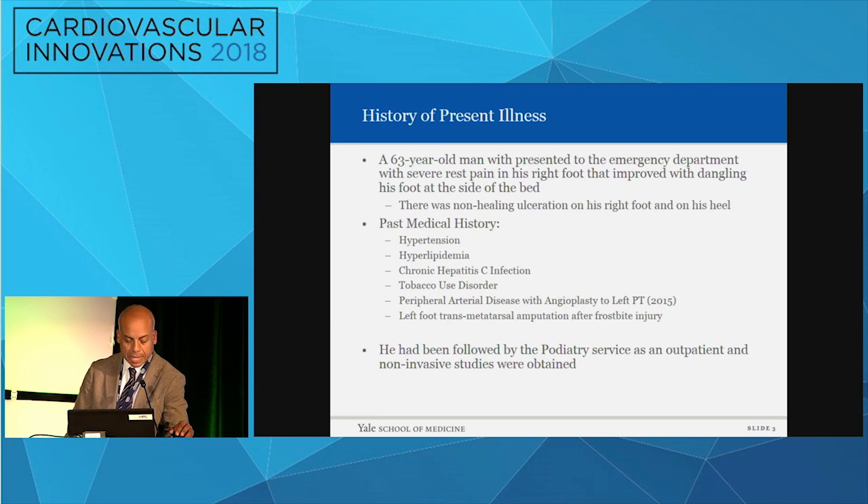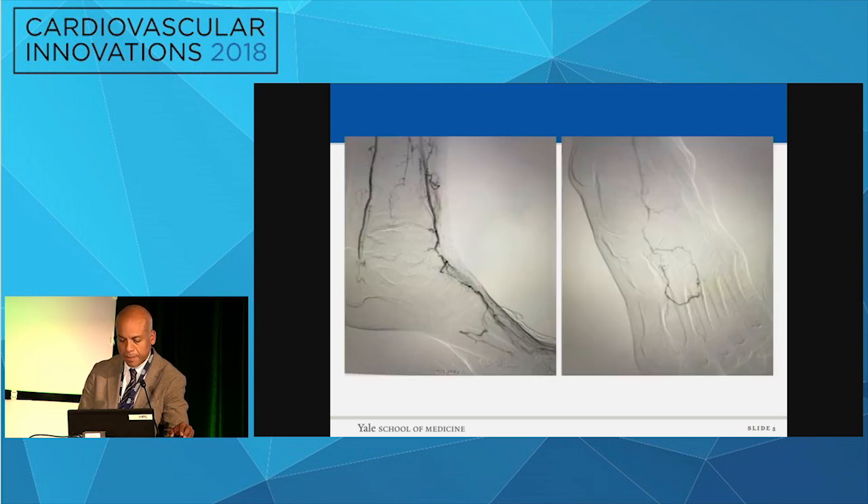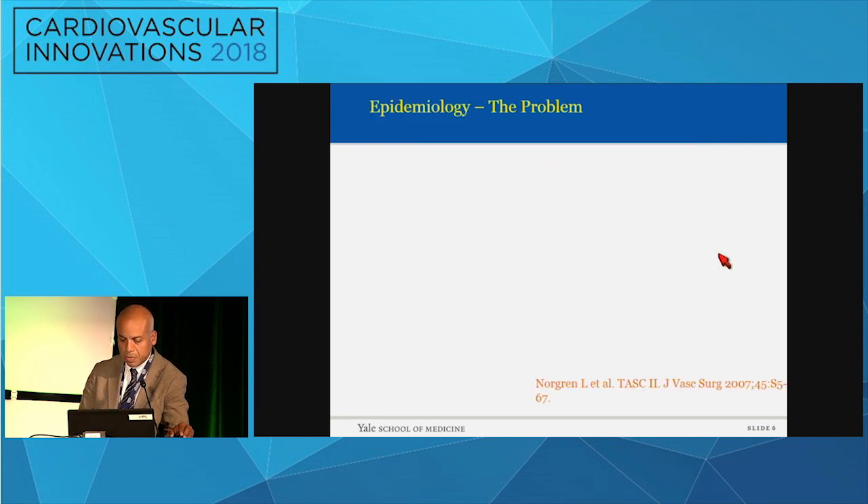Typically we present a case: a 63-year-old gentleman who presents with critical limb ischemia. The typical risk factors — he's been seen by podiatry before as an outpatient. This is what we got in terms of non-invasive testing. You can see that the right leg is a problem, particularly below the ankle. So the question is: how do I take this patient from here to a better place, and what would that place be?